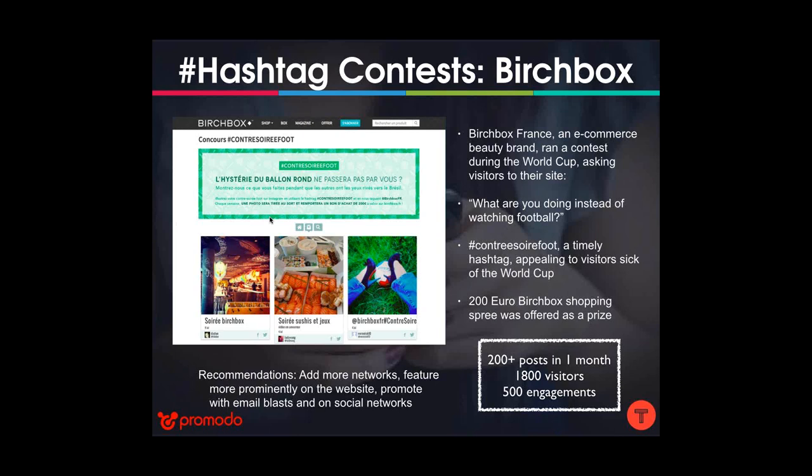There are a few things Birchbox could have done to make this more successful. They only pulled in Instagram, which is limiting — if your users are on other networks, they won't participate. When running a contest, use as many networks as you have users on. Also, this social hub was in a side tab rather than prominently on the homepage — featuring it more prominently would have driven more users and engagement. Finally, promote your contest through email blasts and on social networks.